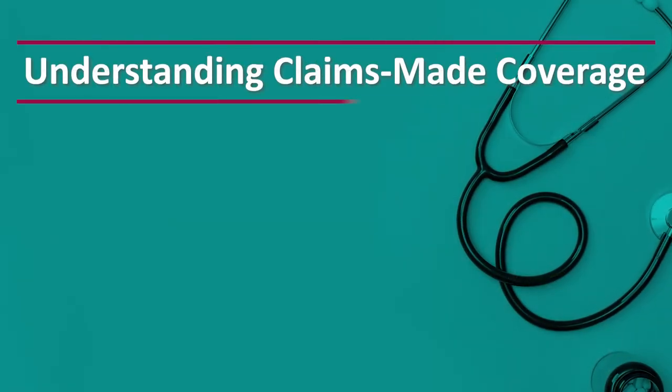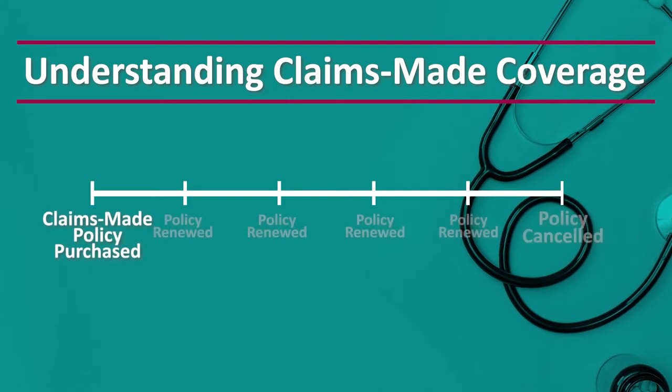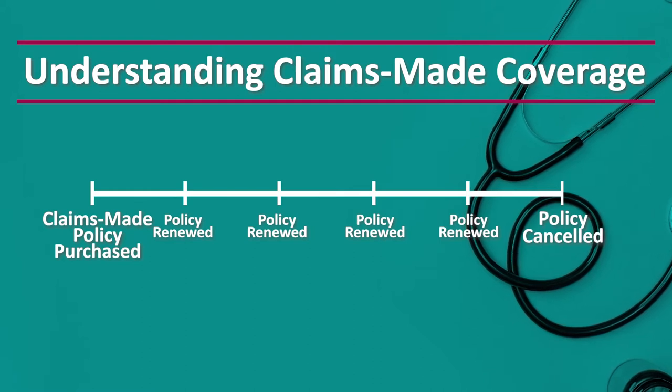Now let's look at the other type of insurance, which is claims-made coverage. Claims-made coverage triggers based on when the claim is made against the provider. As long as the incident occurred during the coverage period and an active policy is still in place, the doctor will be covered. A doctor will buy a claims-made policy day one and then renew the coverage every year until the time when he needs to cancel. But once he cancels the insurance, he's not done — a claims-made policy is really two policies in one.